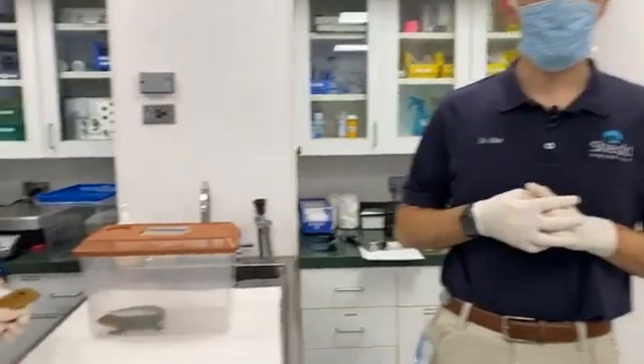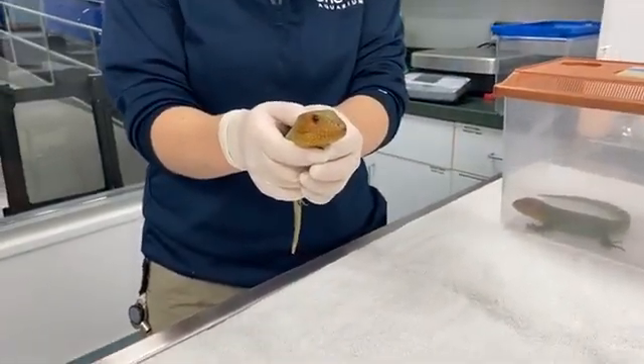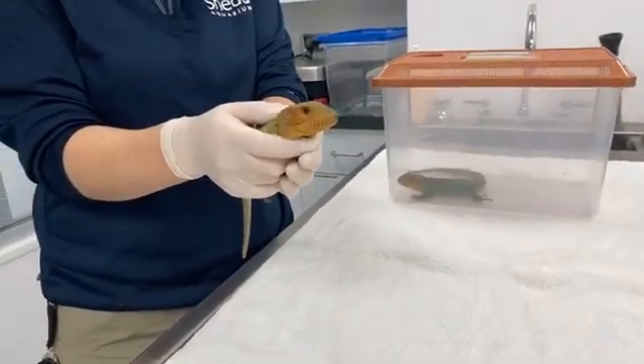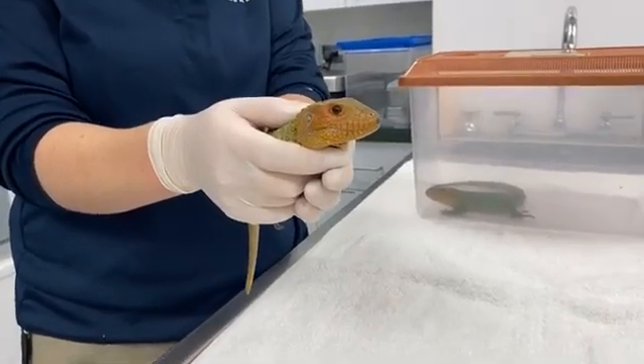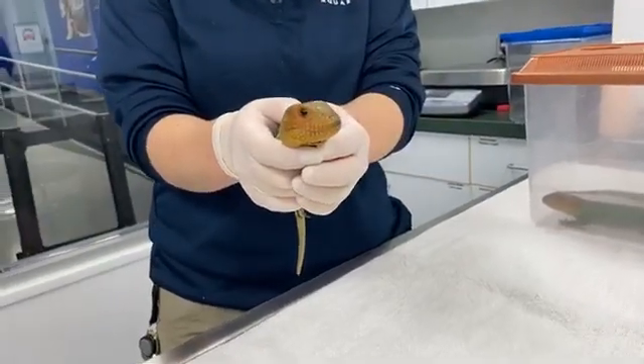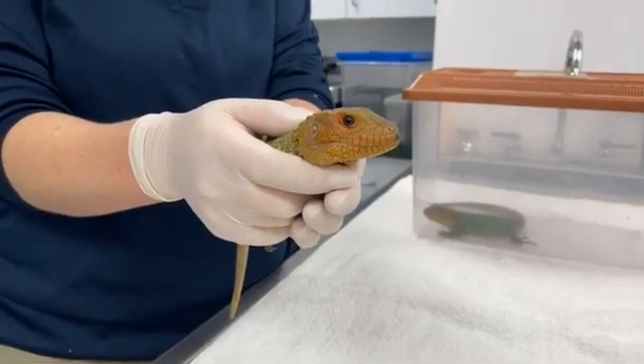I always like to start by sharing some of the interesting adaptations that our animals have — that's what really gets me excited about working with exotic creatures. Before we dive into the exam, we'll talk a little about caiman lizards. Their scientific name is Dracania guianensis. Dracania actually means 'female dragon,' so we'll touch on a few things that almost make you think about mythical dragons — and one you just saw is that tongue flick.